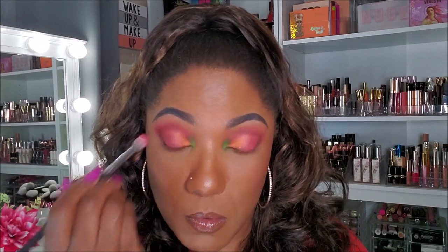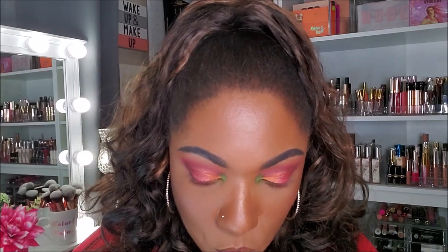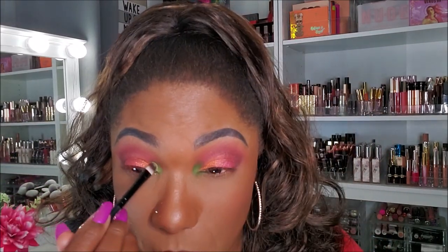Now that I have those shimmers down, I'm going in with what's left on the bright pink brush through my crease just to blend everything together. I want to take just a tiny bit of the shimmer green shadow and place it in between the matte green and the orange, to see if I can get a better blend between those two colors. Yeah, I think that brings those colors together a little bit better and adds more brightness. Very pretty.